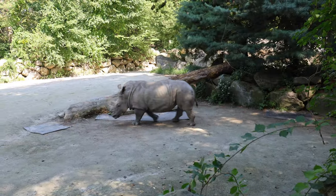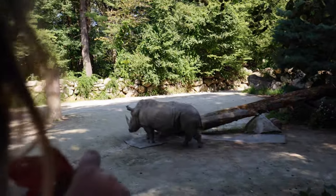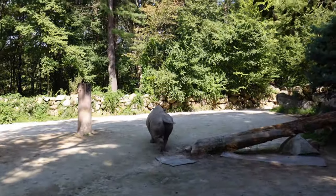Whoa baby, whoa, whoa! He's going that way.